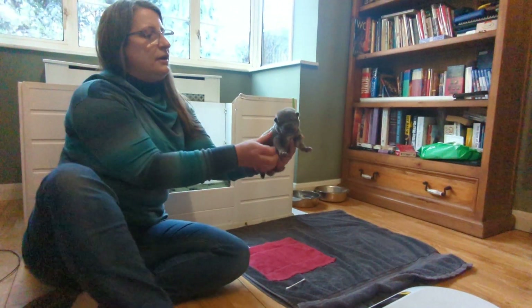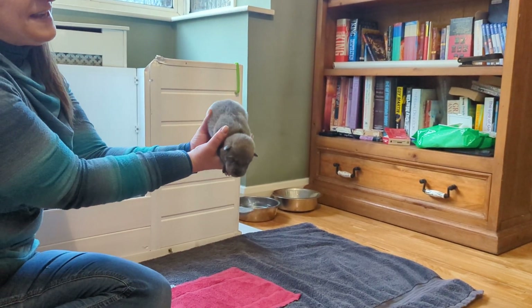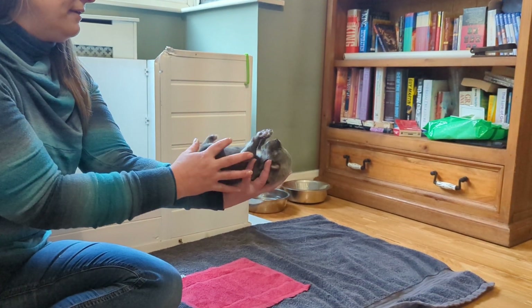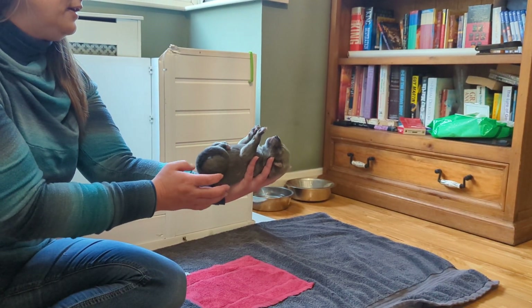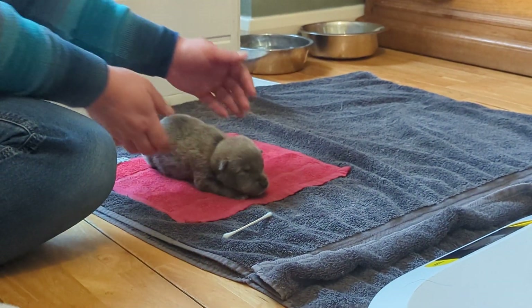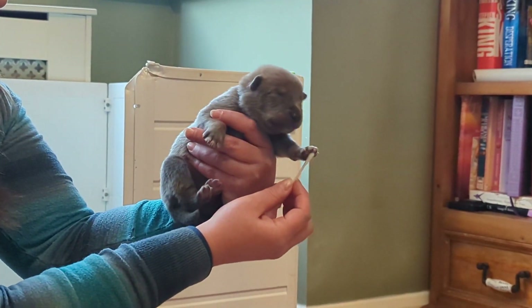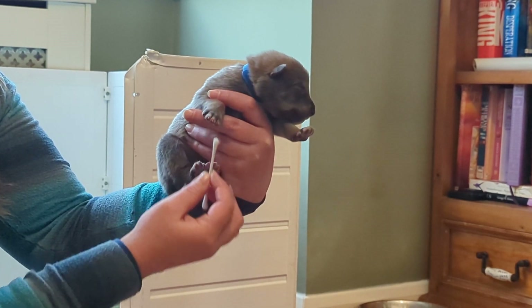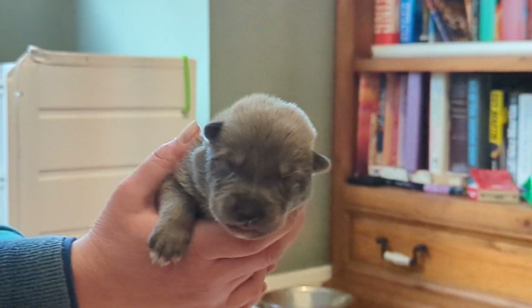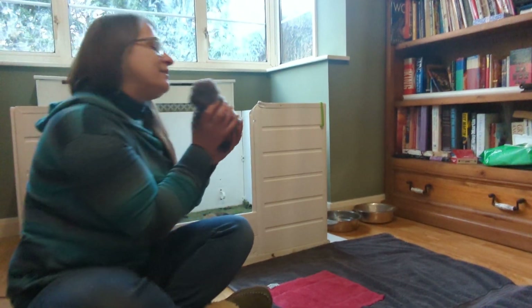We'll do five seconds of head up, five seconds of head down, five seconds on his back, and now the not-so-fun bit — five seconds on the cold towel. And five seconds of tickling your toes, sir. What a lovely little grumble! So this is Mr. Blue, with plenty of strong opinions today.